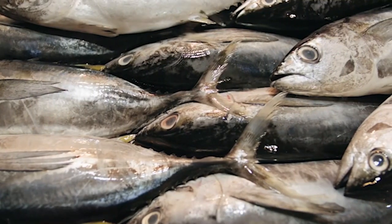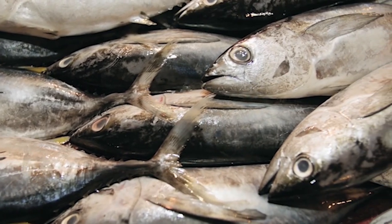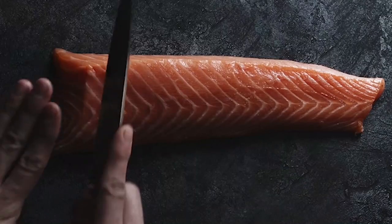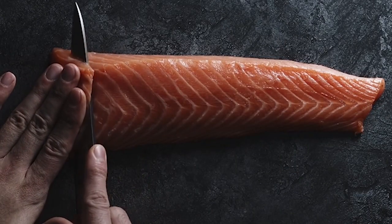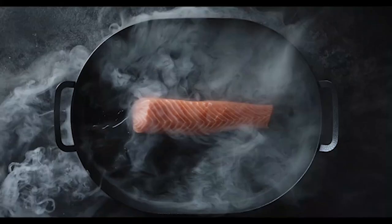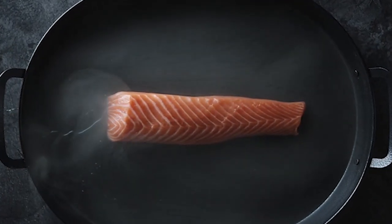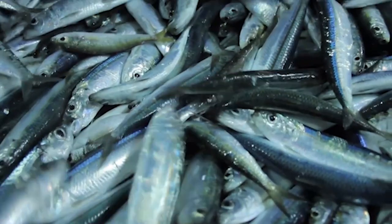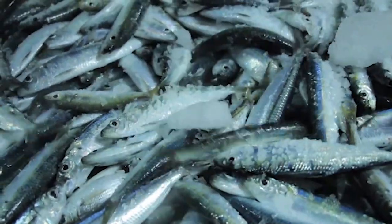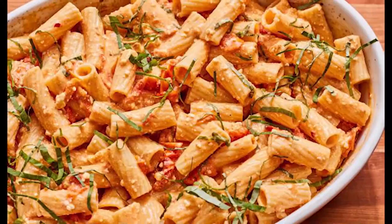There is a variety of fish high in omega-3 that can be incorporated into a winter detox diet. Wild-caught salmon is rich in omega-3 and is a delicious and versatile option — you can grill or bake it, or use it in salads, soups, or sushi rolls. Sardines are small oily fish packed with omega-3 and are a great source of protein. They can be eaten fresh or canned and used in dishes such as pâté, pasta, or salad.